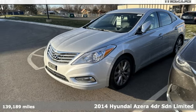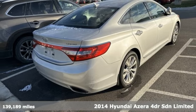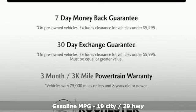It's a 2014 Hyundai Azera. Hyundai's attention to detail means a better driving experience for you. And get ready for an impressive combination of features.